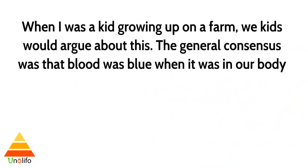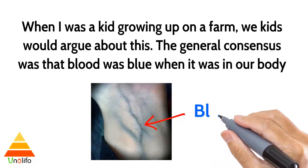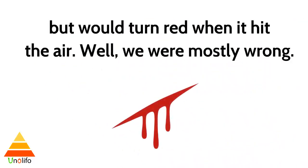When I was a kid growing up on a farm, we kids would argue about this. The general consensus was that blood was blue when it was in our body, but it turned red when it hit the air. Well, we were mostly wrong.